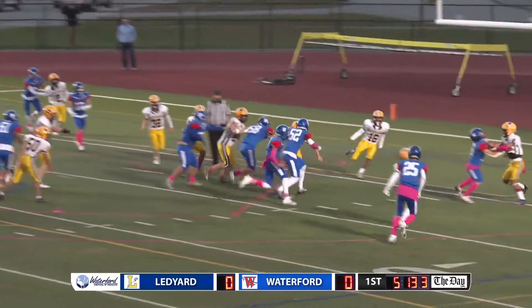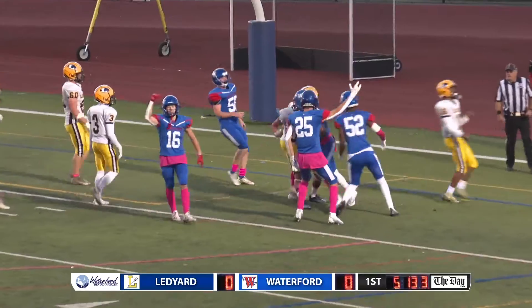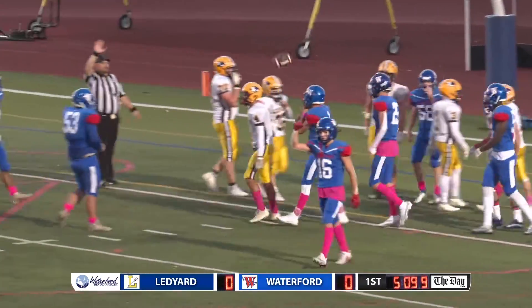Hines fakes it, keeps it himself now. Bounces off a tackle, has a lane, and bounces into the end zone. Touchdown, Waterford Lancers.